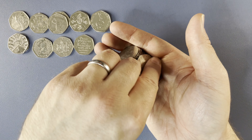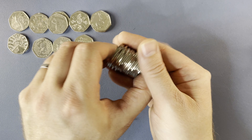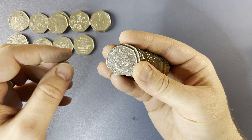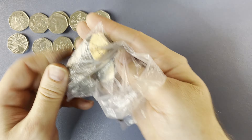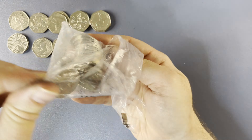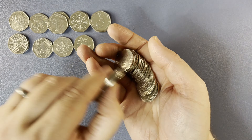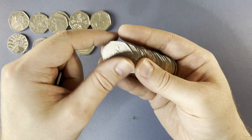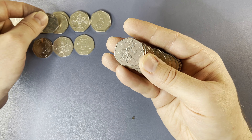All very common finds so far. Although no Benjamin Bunnies and no Diversities, which are the two most common ones that we find on the channel. Another Mr. Jeremy Fisher — number three for the day.